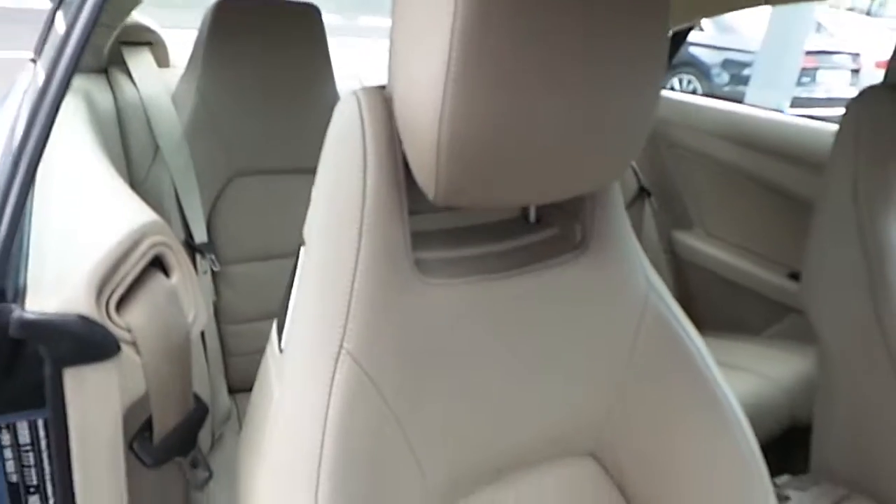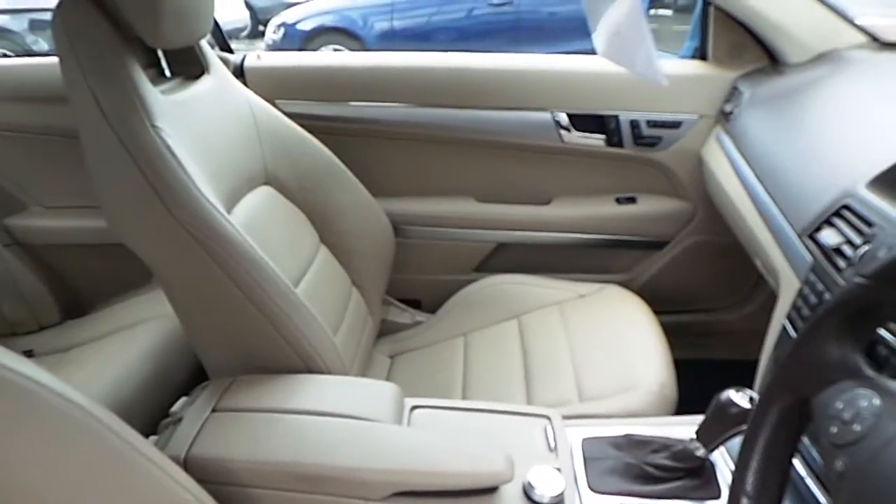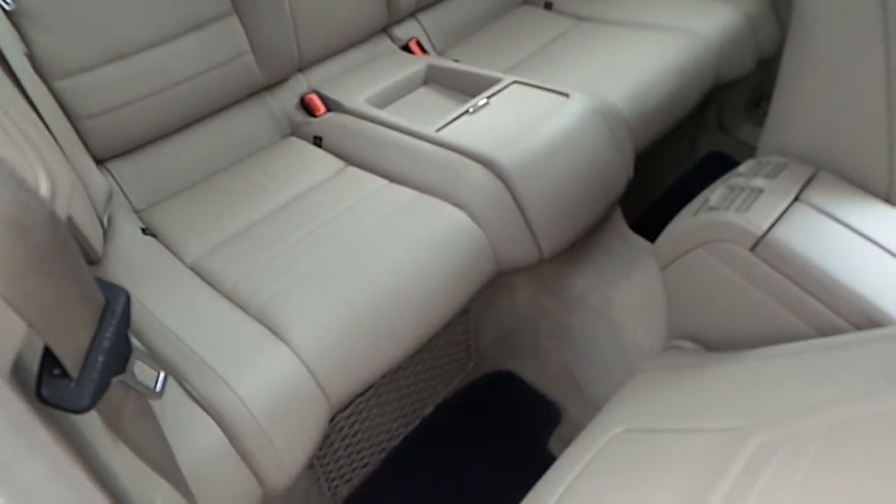The upholstery is done in beige leather and the vehicle features chrome inlays. The rear passenger seats offer ample leg room.